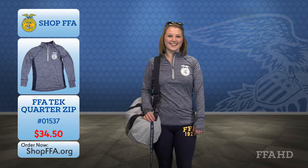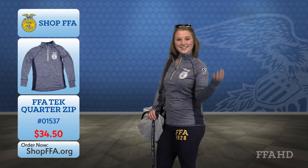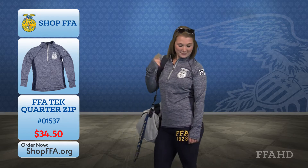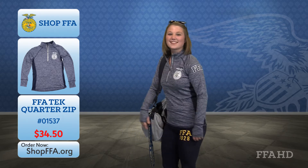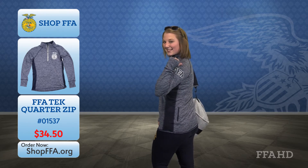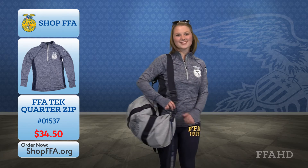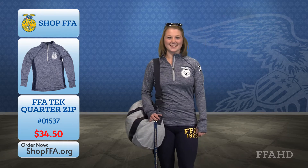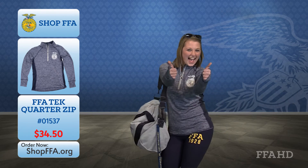Let's start with Ashley here. As you can see, she's ready to take on the world in our Women's Tech Quarter Zip. This quarter zip features the FFA emblem in white, slimming side panels, and a zippered pocket on the back big enough to store your keys or debit card. Now, David, are you ready for a fun surprise? Oh, yes. This quarter zip comes with thumb holes! Thumb holes? Thumb holes.